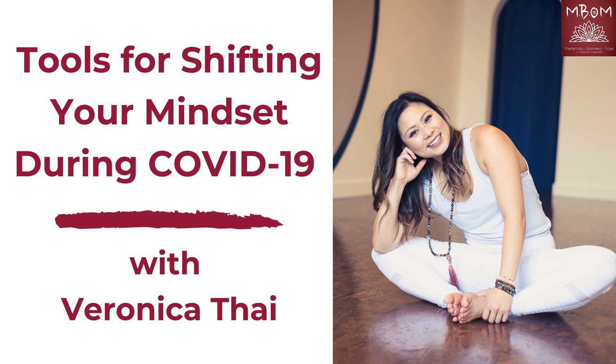OfferingTree has been supporting MBM for over a year now, and I not only love the product, but I also love the people. OfferingTree is also providing special pricing for MBM listeners, so be sure to visit OfferingTree.com/MBM to receive your discount.